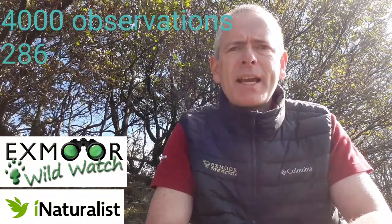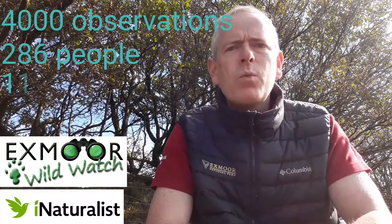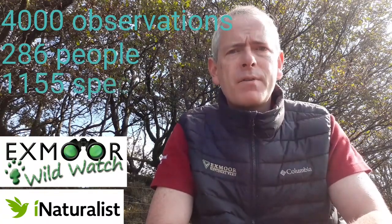Hello and welcome to Exmoor, and a massive thank you to everyone who has taken part in our Exmoor Wild Watch campaign on iNaturalist this year. We've just had our four thousandth observation added, and this year we've had 286 people take part. These have been locals and visitors alike, and together they've recorded 1,155 different species.